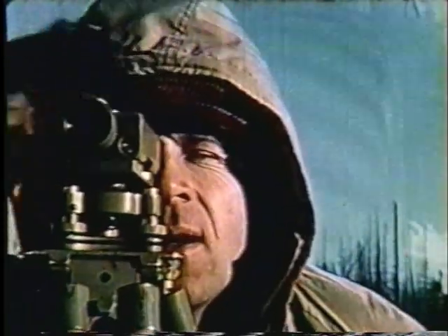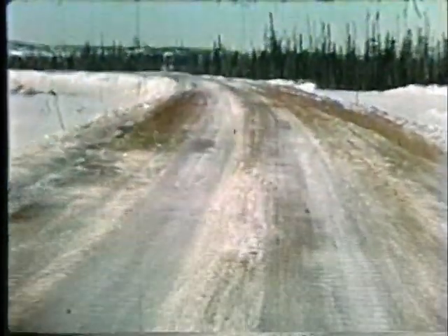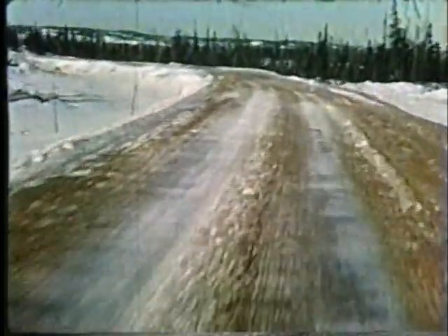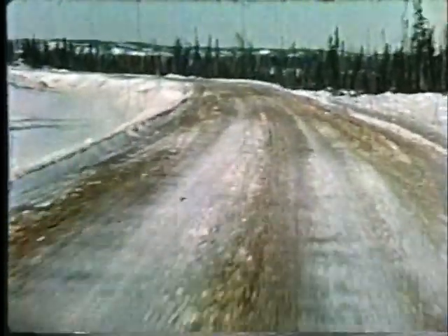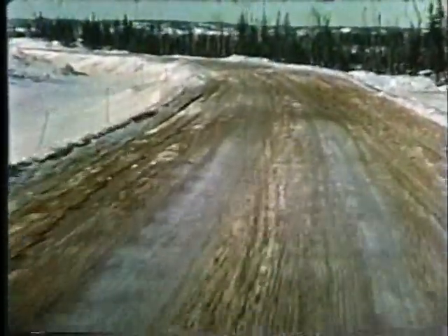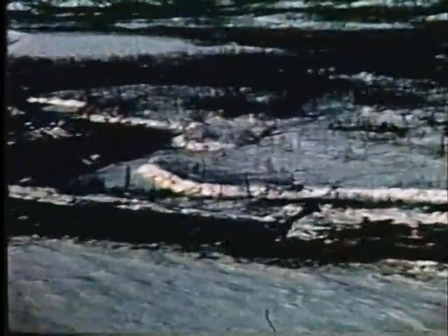C'est un travail gigantesque, un travail de titan, tellement bien planifié que les caractéristiques de chaque mille de la voie sont maintenant connues comme la paume de la main. Dans peu de temps, on pourra voir les trains défiler sur ces rails entre Port-Quartier et Lac Janine. Le projet va bon train, bien en deçà des échéanciers prévus, et ses progrès se poursuivront malgré les plus sévères mois de l'hiver. Oui, on peut l'affirmer, on progresse à grands pas dans le nord du Québec en ce 1er janvier 1959.